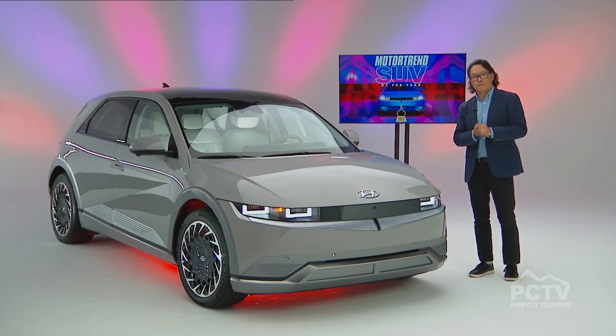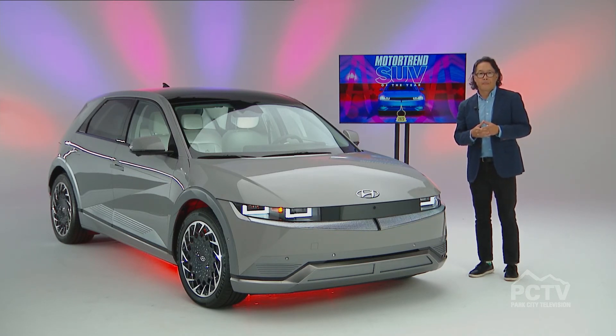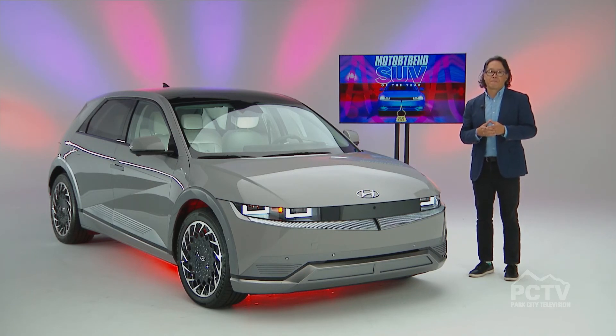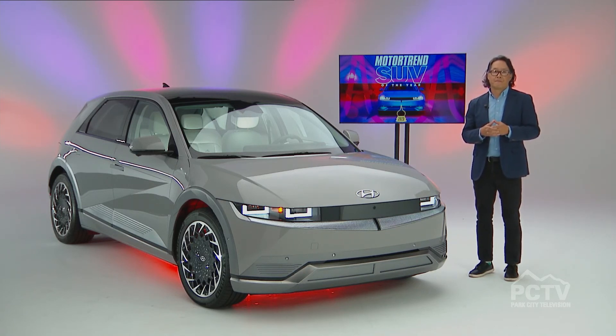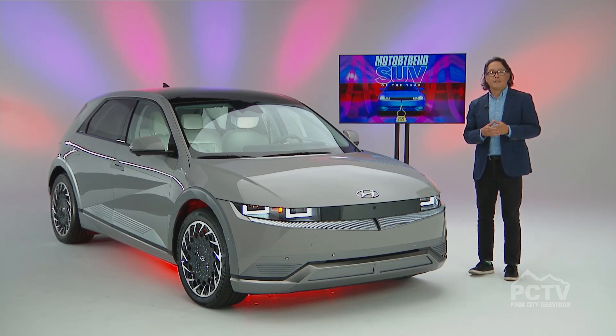For more on Motor Trend's 2023 SUV of the Year program and the Hyundai Ioniq 5, you can go to MotorTrend.com or pick up the next issue of Motor Trend magazine. Congrats to the Hyundai Ioniq 5, and thank you so much Ed Loh for joining us, walking us through the criteria, why this particular vehicle was chosen, and so much more. We really appreciate your time today.